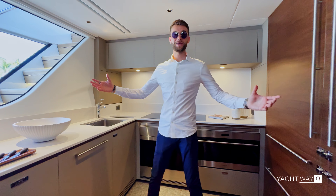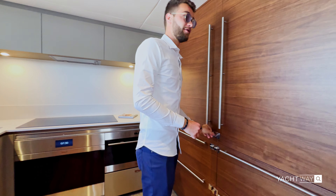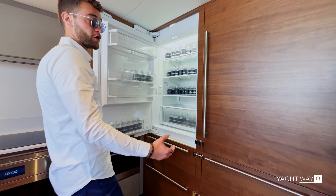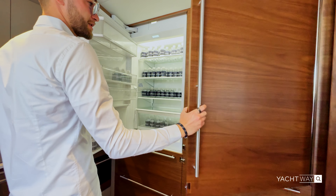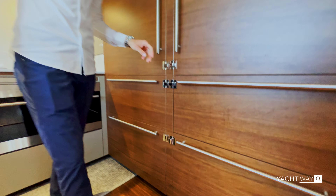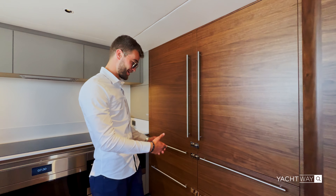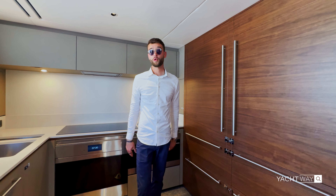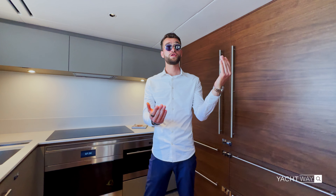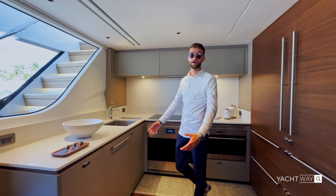We are now in the galley on the X95 — plenty of accommodations here. You could really go away for a super extended period of time. Look at that double refrigerator — that's nicer than my apartment. You also have freezer drawers below the refrigerators, more than enough to go away for quite an extended period. If you wanted to make this more of a charter-style boat, you could close that door off to your guests and make this a serve-style galley.